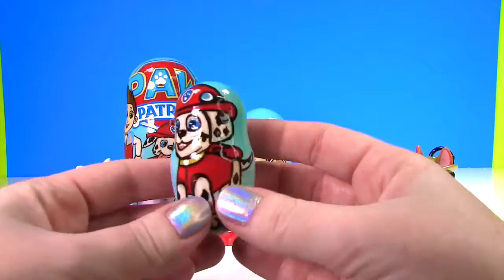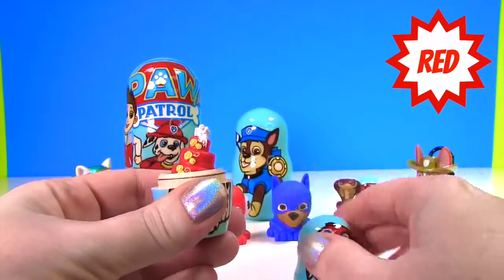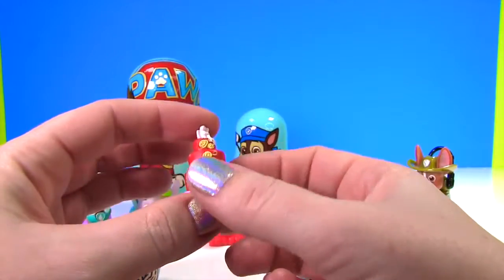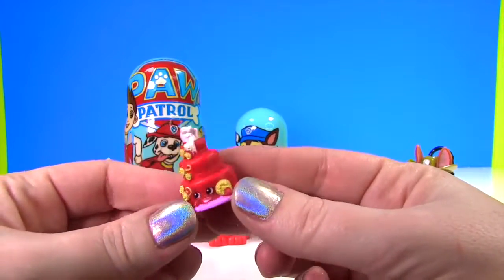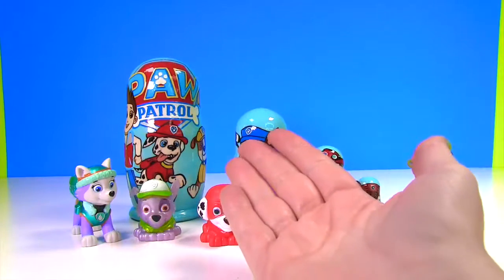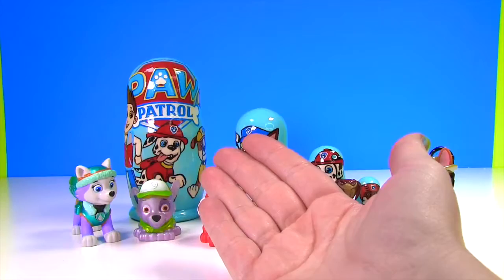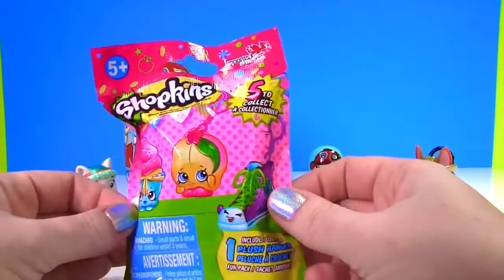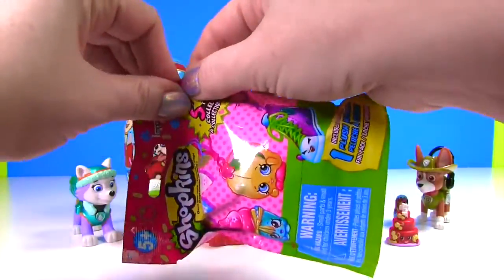Let's see what Marshall has for us - Marshall's wearing red. Hey, there's something red inside - it's Wendy Wedding Cake! This is a red Shopkins wedding cake, so super cool. Hmm, I wonder if we have any other Shopkins surprises. Fizzy whizzy bo busy bop - we do! Check it out, it's a Shopkins plush hanger!